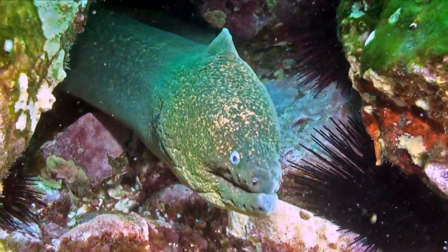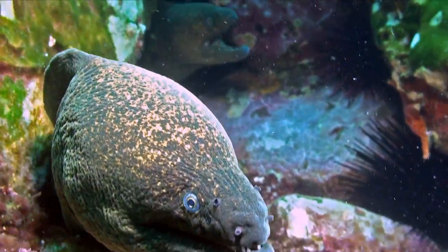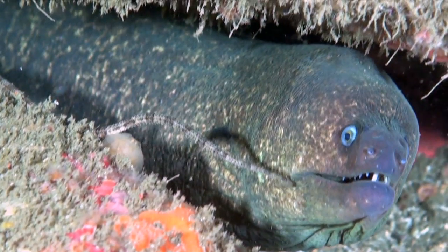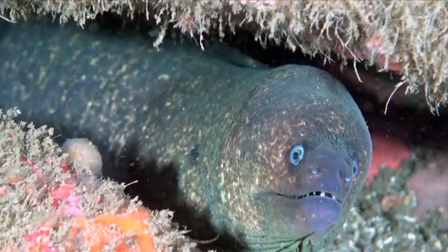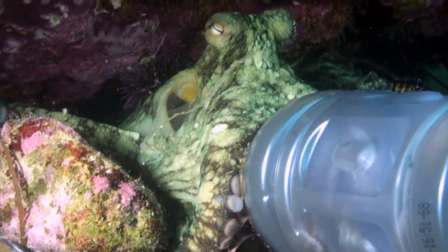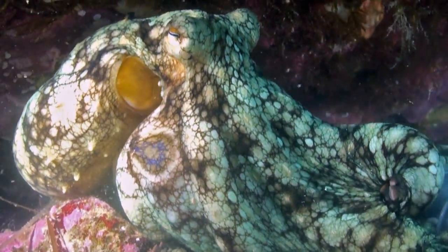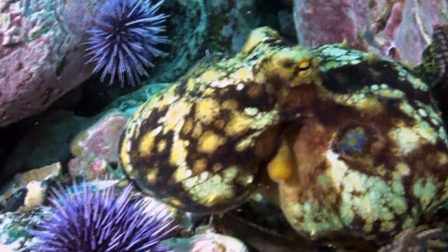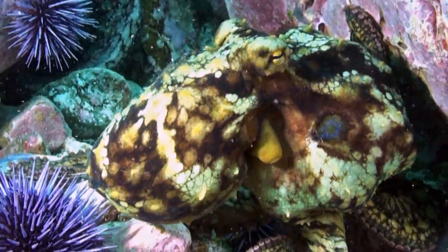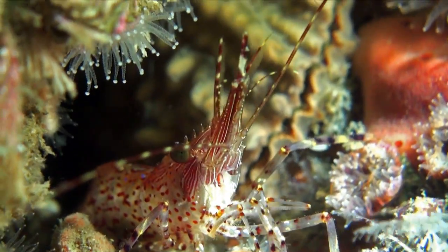The California moray, another ambush predator, is nearly blind but possesses a keen sense of smell. A resourceful octopus comes across an abandoned bait jar, making quick work of the lid in order to greedily extract the contents. Literally stuffed to the gills, this octopus has no intention of sharing his prize with anyone. Other invertebrates share the octopus's reef.